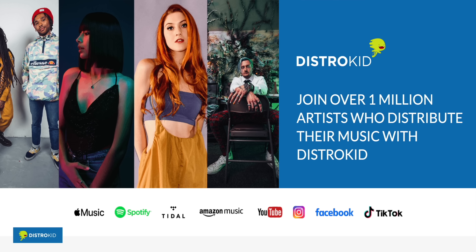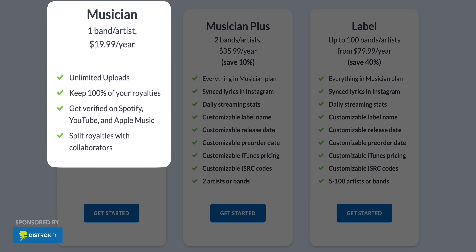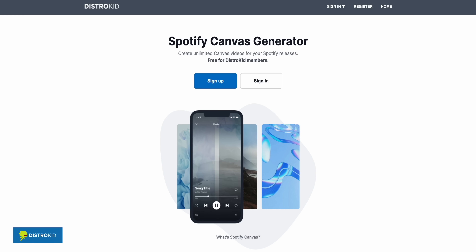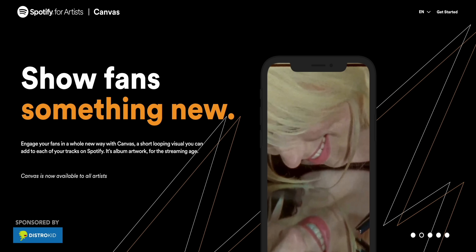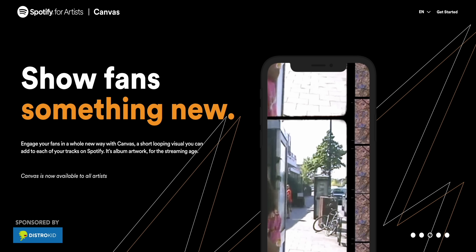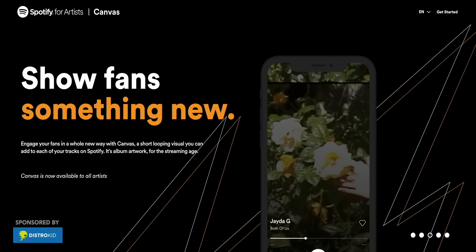A word from our sponsor DistroKid. DistroKid is the way to get your music on Spotify, Apple Music, Pandora, Tidal, everywhere. It's inexpensive — plans start at $20 a year to upload unlimited albums and songs. They've got a cool feature called Spotify Canvas Generator that lets you add royalty-free video clips to your songs. These visuals play while your music is played on Spotify. Get features like this and collect your earnings for plays and streams using DistroKid. I'll add a link below to get a discount on your first year.